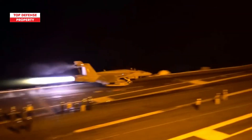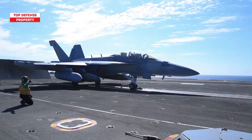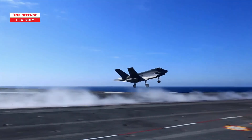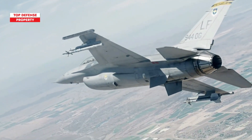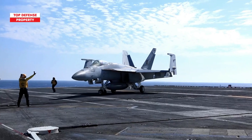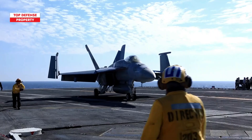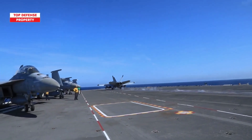One of the key advantages of Block III, which is not directly related to combat, is its extended lifespan. Military aircraft spend a significant amount of time in both training and deployment, so every additional hour they can fly and fight is crucial. The Block III Super Hornet is expected to have a service life about 4,000 hours longer than the Block II, increasing its total flight time from 6,000 to 10,000 hours.